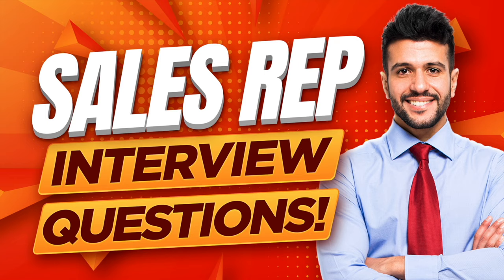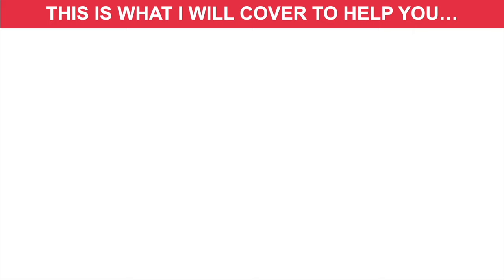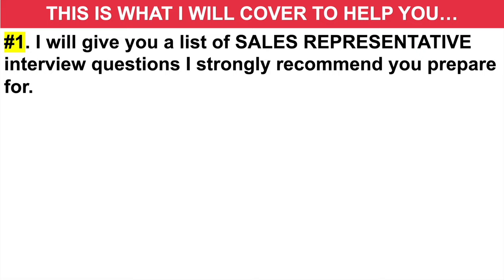And to achieve that goal, this is what I will cover during this tutorial. Number one, I'm going to give you a list of sales representative interview questions that I strongly recommend you prepare for. These questions come up all the time during sales rep job interviews, and you need to make sure you have confident answers prepared.